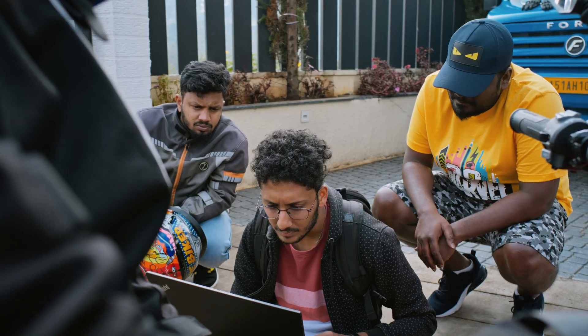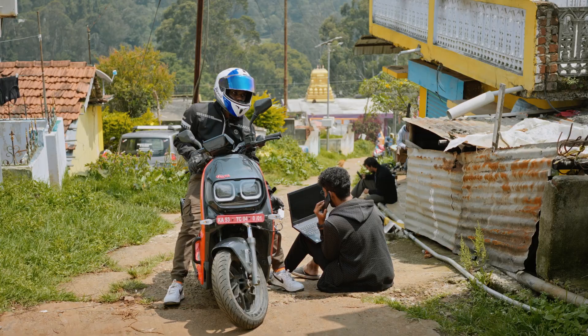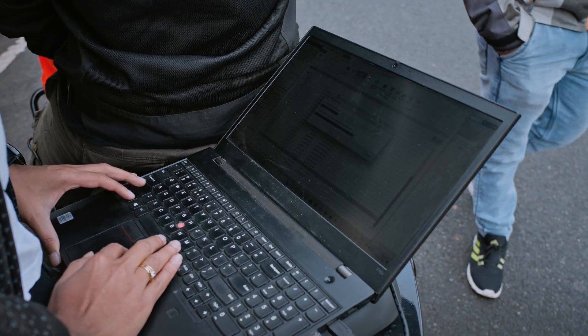In phase three, our main focus was to evaluate the overall performance of the vehicle, with the main attention given to its thermal system.